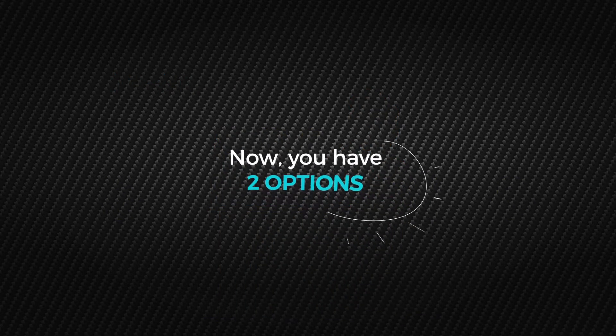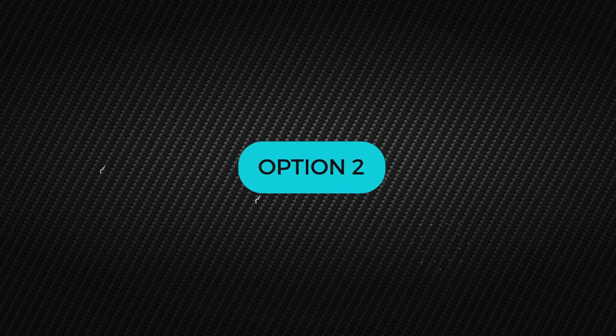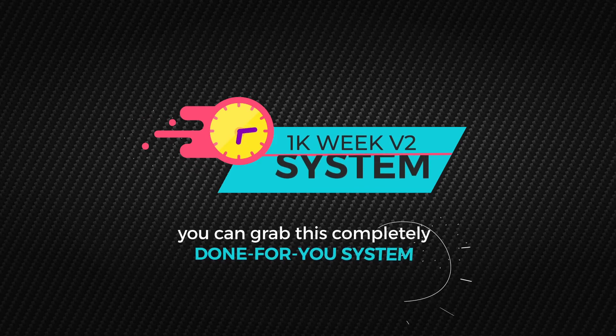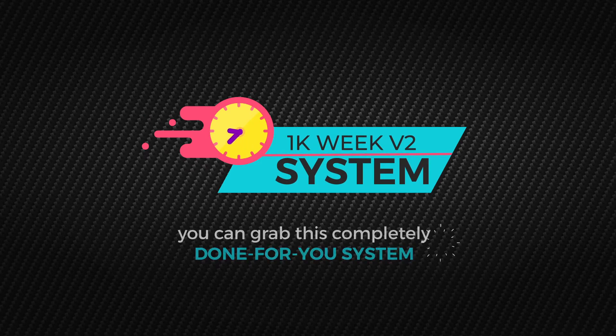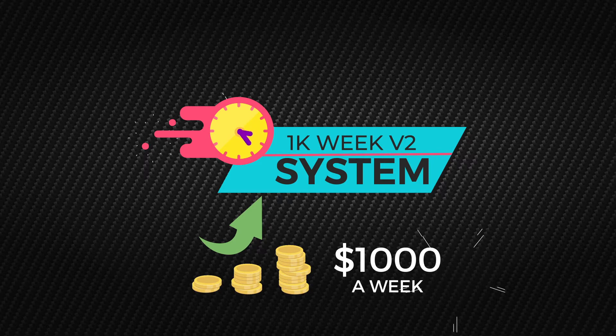Now, you have two options. First option is you can skip this upgrade and head straight over to RAID. Or the second option, you can grab this completely done-for-you system right now and scale your online income to as much as $1,000 a week by simply giving these products away for free.